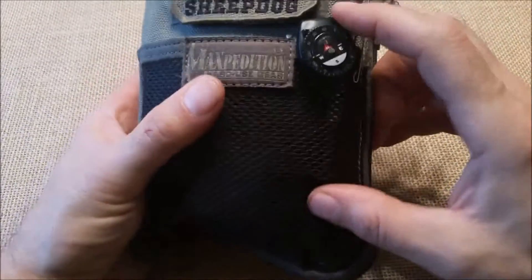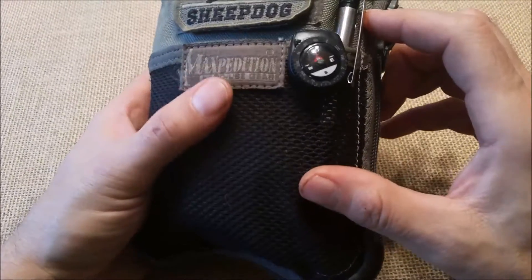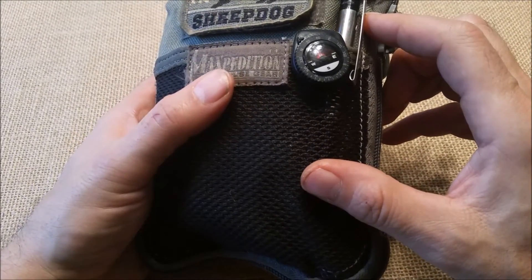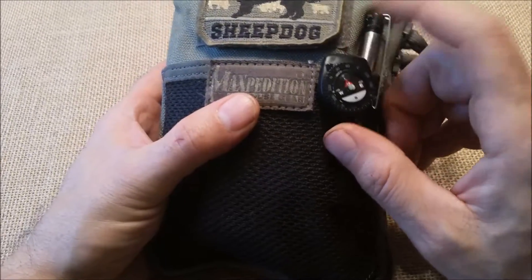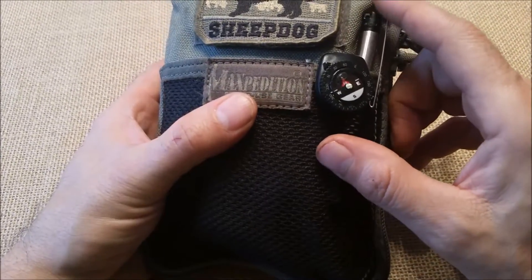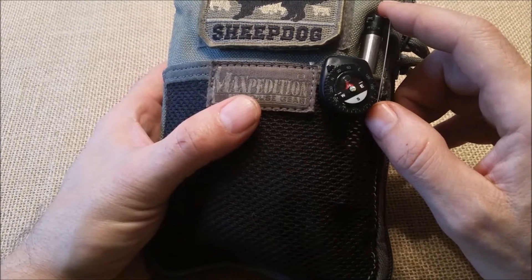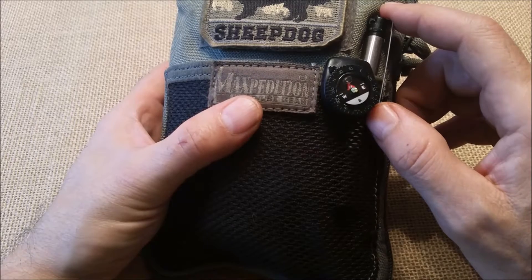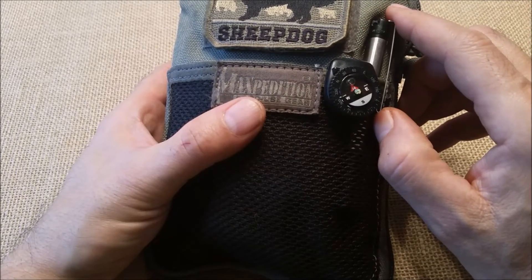I have a watch band compass that I did verify by using a real compass to make sure it actually pointed north. These inexpensive compasses - not a lot of quality control there. I've had several that I've just tossed away because they don't point north.